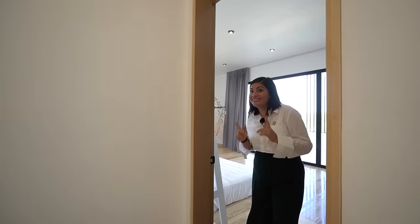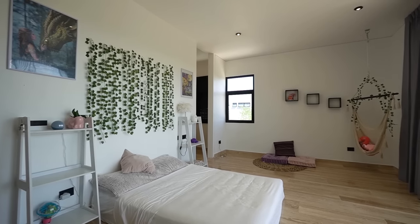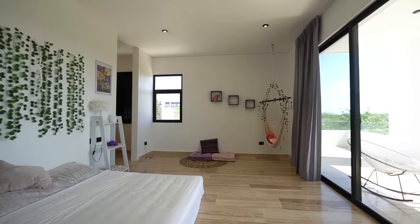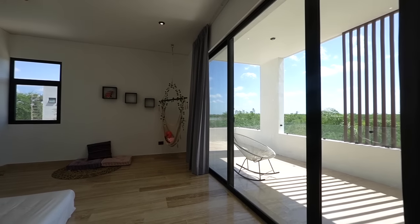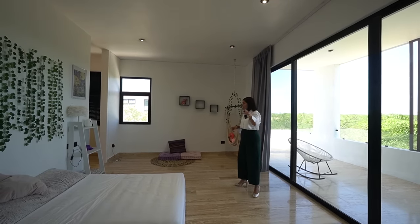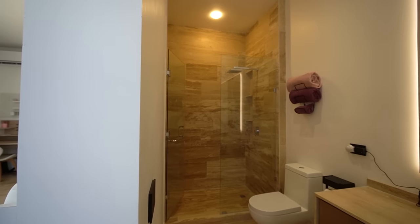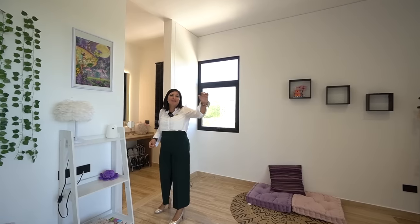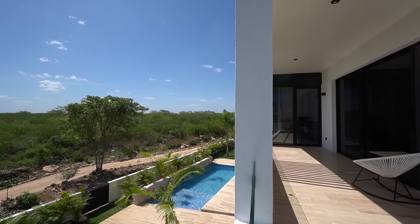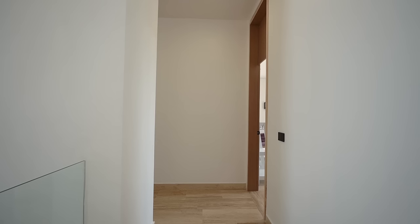Conozcamos las recámaras secundarias. Esta primera mide 6.38 x 3.89 metros, bastante espaciosa, con terraza tipo balcón. En este espacio irá el closet, que se está terminando en madera. Tiene su baño completo con lavabo, espejo y área de regadera. Además, esta recámara es privilegiada porque tiene vista al área verde y a la terraza.